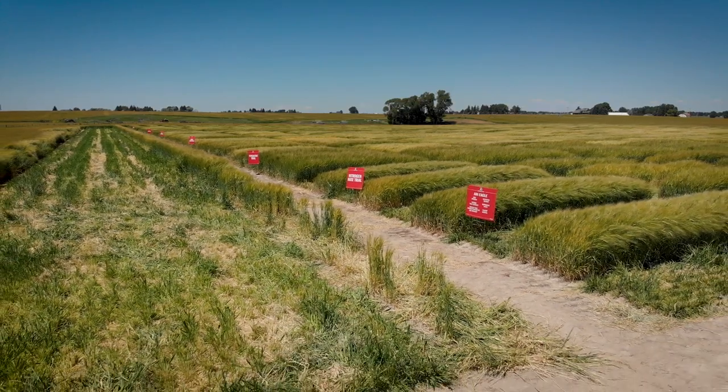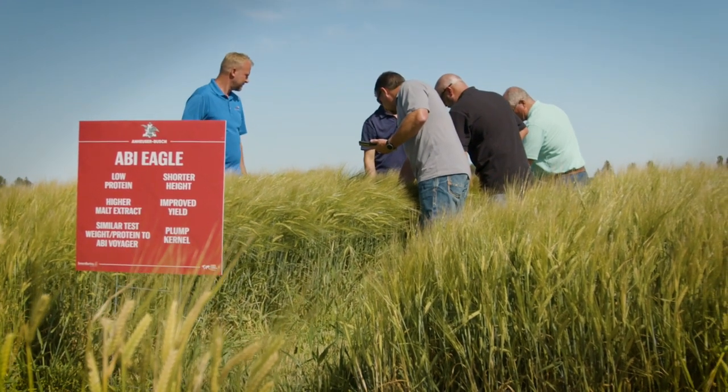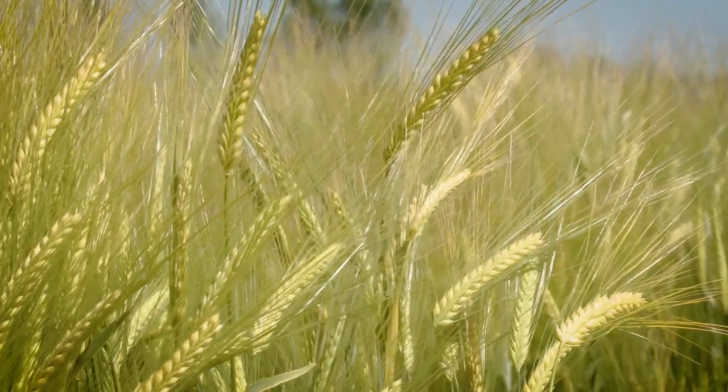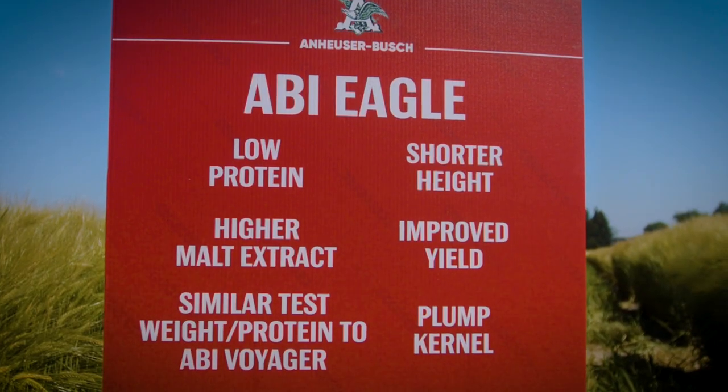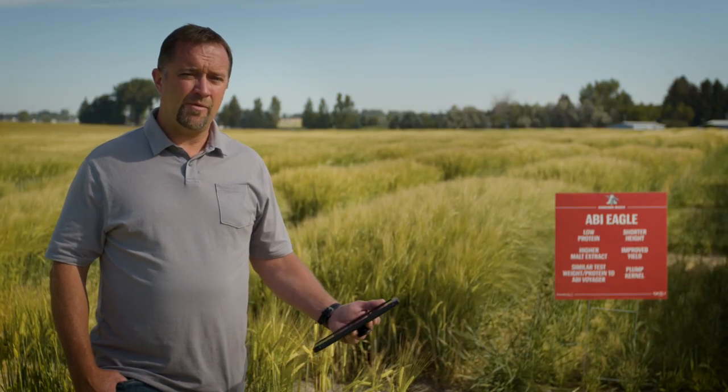This year, our newest variety, ABI Eagle, is in the elite trials and looking very good. We wanted to maintain the high extract that the maltsters love in Merritt 57, but at the same time we wanted to make it earlier and shorter than Merritt 57. So we want to maintain that malt profile, increase yield, and make something better for the growers overall.